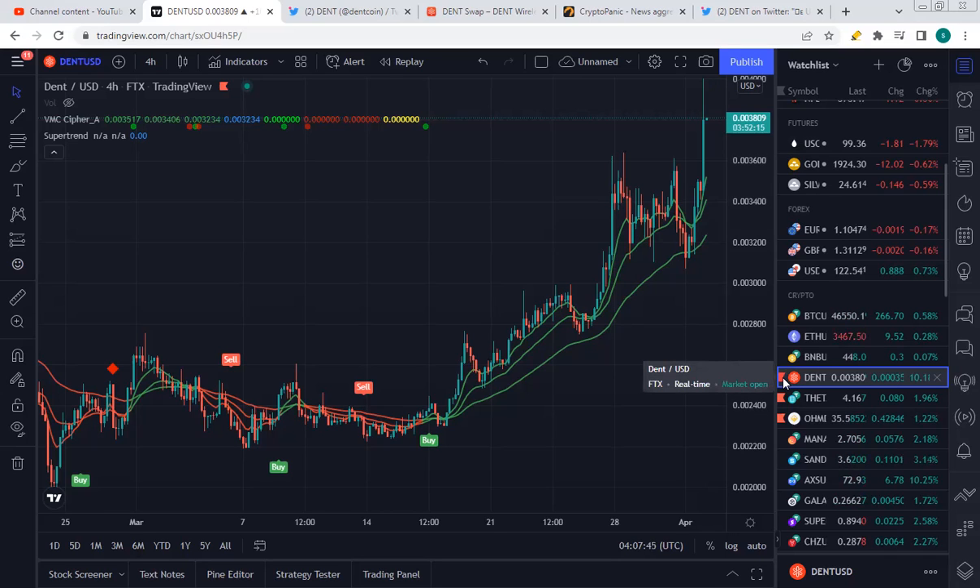The DENT token. Let's have a look at why DENT is up 100% in the last four weeks. We'll have a quick look at the DENT token, what it is and how it works.